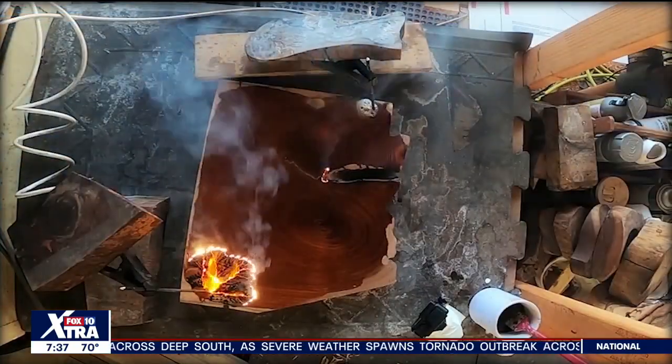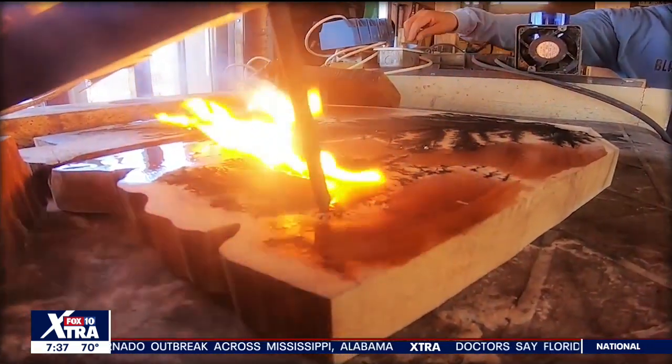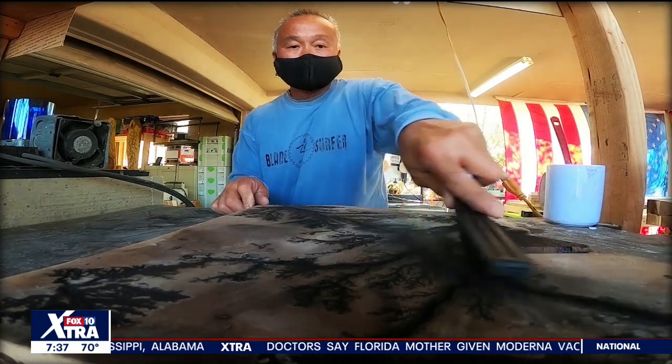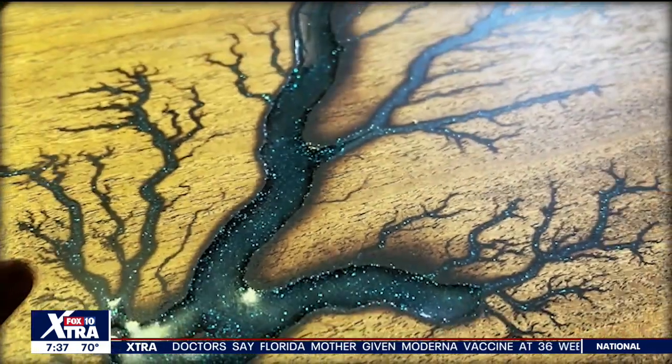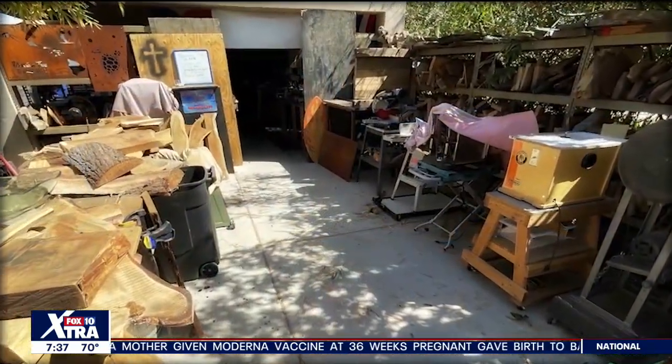Don't try this at home. It's the art of electrocuting the wood at 20,000 volts. Gary Chavez, fascinated by Mother Nature, has recreated some of her finest phenomena in his own backyard studio in Peoria. He says: "I'm basically recreating a lightning strike into the wood in slow motion."